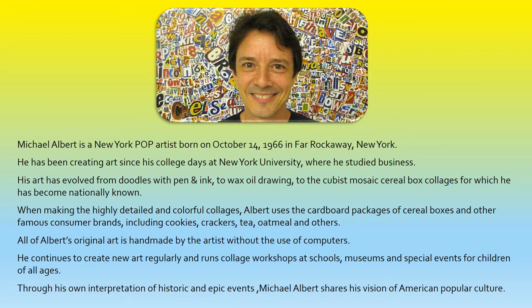When making the highly detailed and colorful collages, Albert uses the cardboard packages of cereal boxes and other famous consumer brands, including cookies, crackers, tea, oatmeal, and others. All of Albert's original art is handmade by the artist, without the use of computers. He continues to create new art regularly, and runs collage workshops at schools, museums, and special events for children of all ages. Through his own interpretation of historic and epic events, Michael Albert shares his vision of American popular culture.